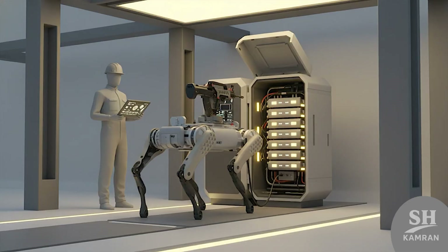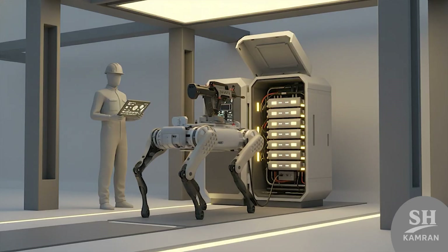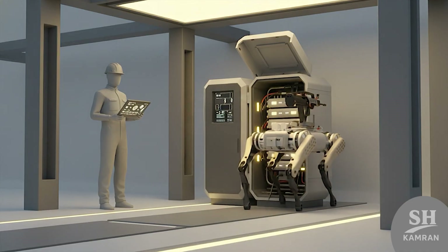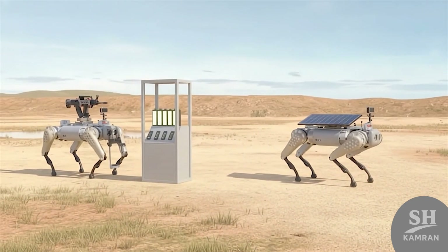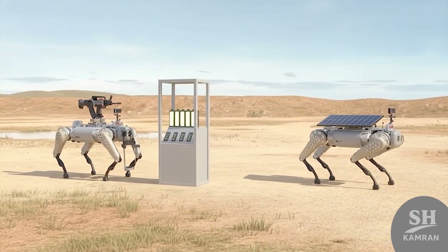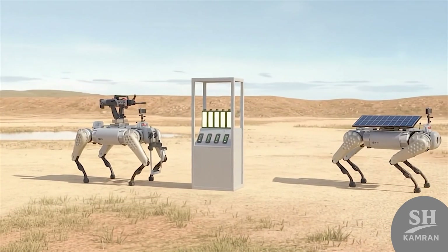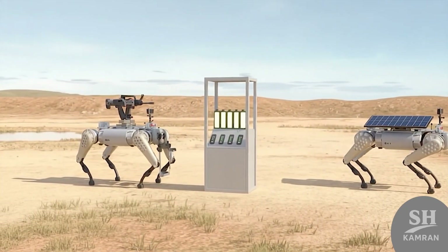Power comes from high-capacity lithium-ion batteries in modular packs. Most can run two to four hours before a recharge. For longer missions, swappable batteries allow near-continuous deployment. Some prototypes even test built-in solar charging on extended patrols.